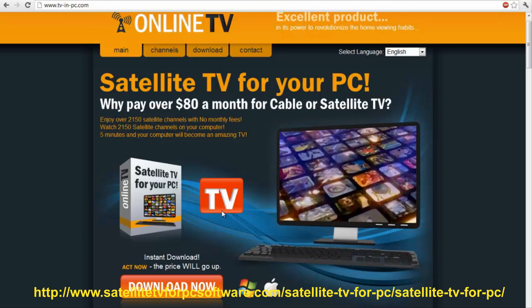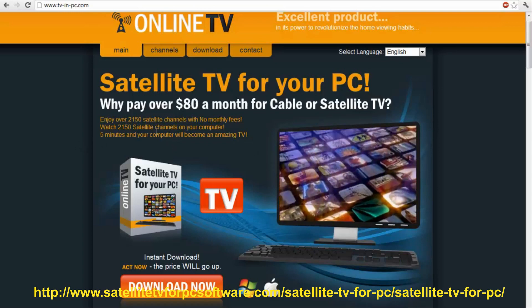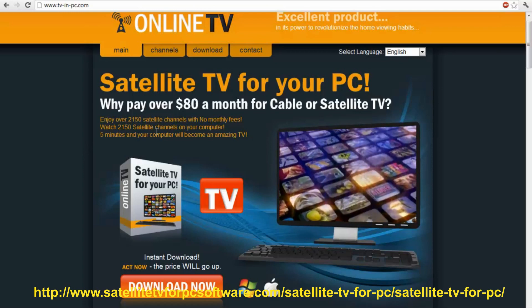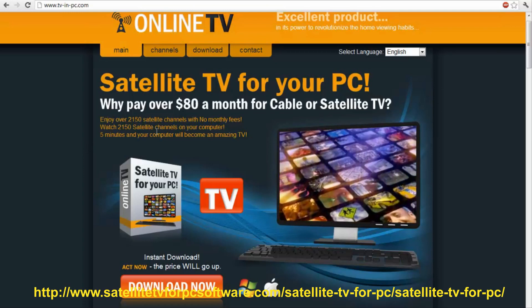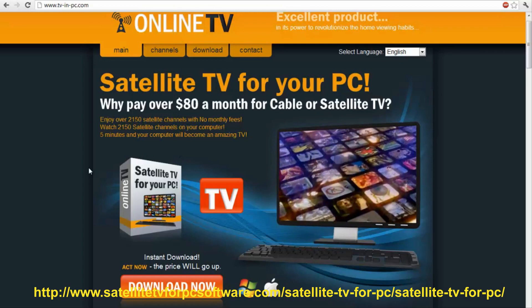Not only that, it's a quick setup — it'll take 5 minutes, and literally your computer will become a TV. It's not like you have to install all this other hardware. Literally, you just download this and then your computer becomes a TV.